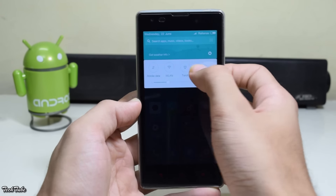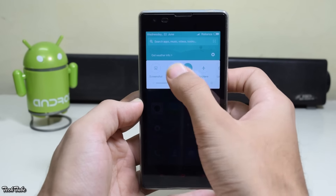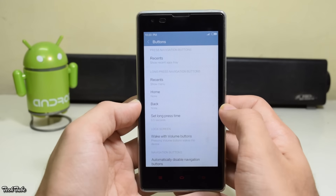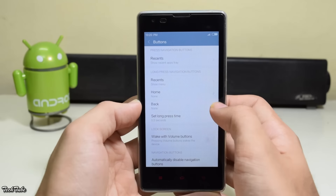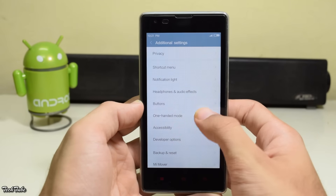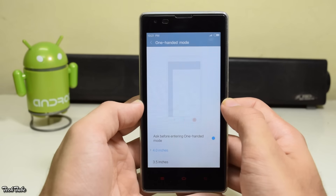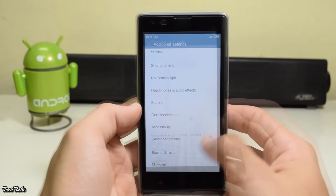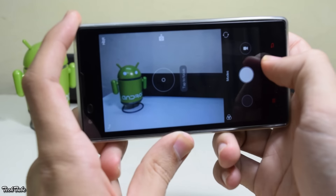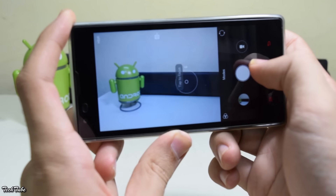You also get the latest notification toggles — you can now edit the buttons to change their usage, which is nice. You also get the one-handed mode and Me Mover. The camera remains the same and works perfectly.